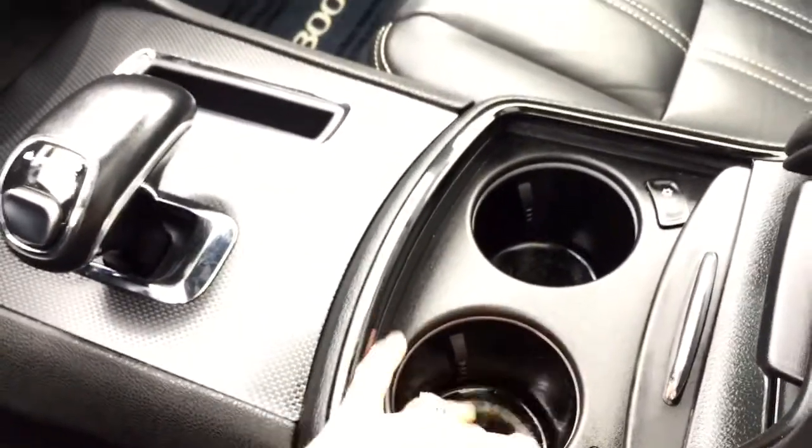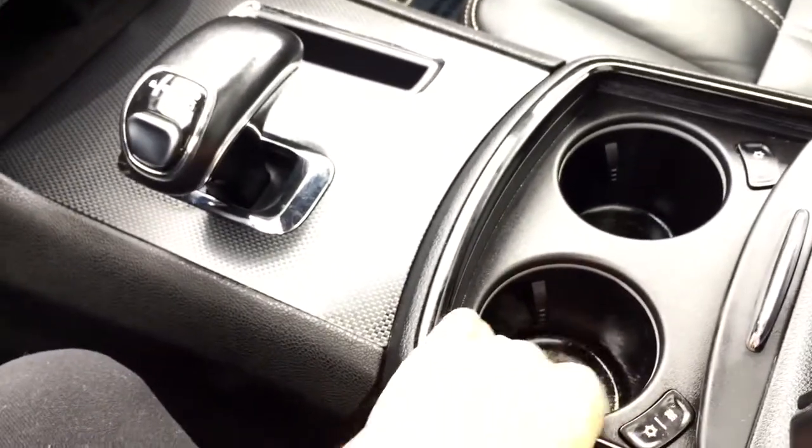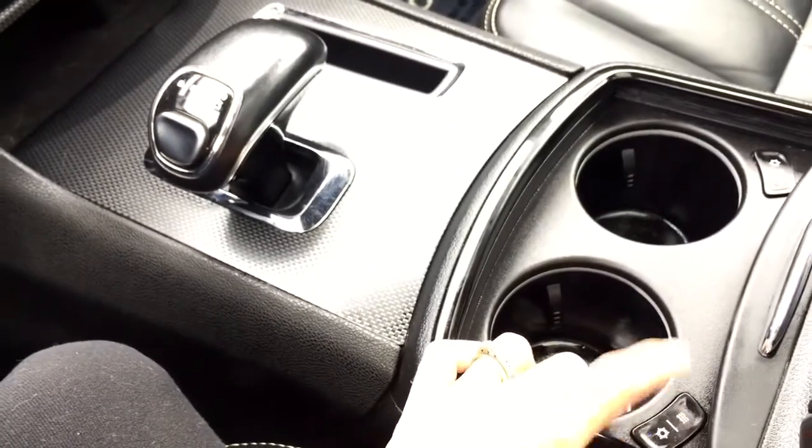This compartment opens up to reveal drink holders inside. These cup holders are actually heated and cooled — you can press the cold button to keep your drink cold or the hot button to keep your drink hot. A really neat feature to have.